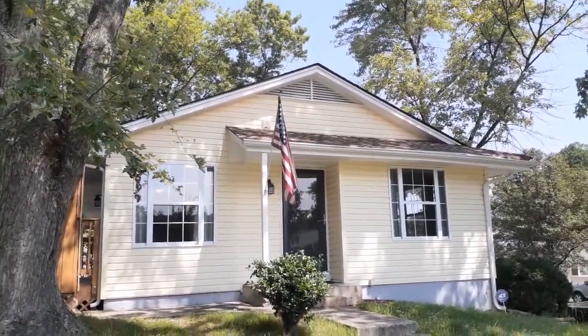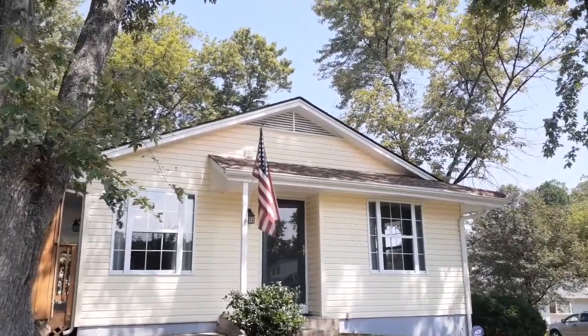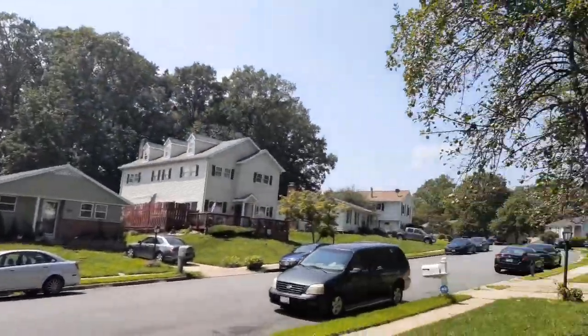Hi everyone, Will Bowers here from Allison James Estates and Homes. I am at 12682 Greenhall Drive, Unit A. This is a three bedroom, one and a half bathroom rental.